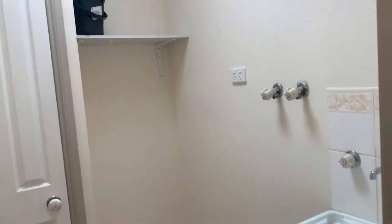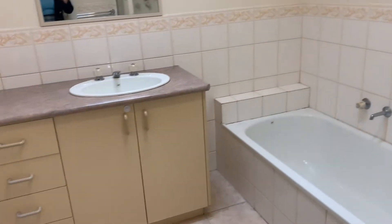To our left is the laundry with more storage. Into the main bathroom, with a separate shower and bath.